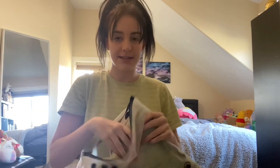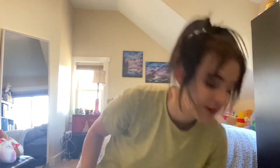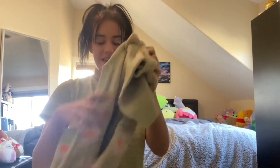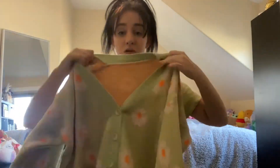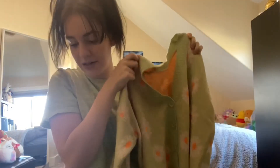My friend Tess actually picked this up — props to Tess. She was styling us outfits and I loved this. It is a cardigan and it has the cutest flowers on it. This is literally the cutest thing I've ever seen — don't you agree?